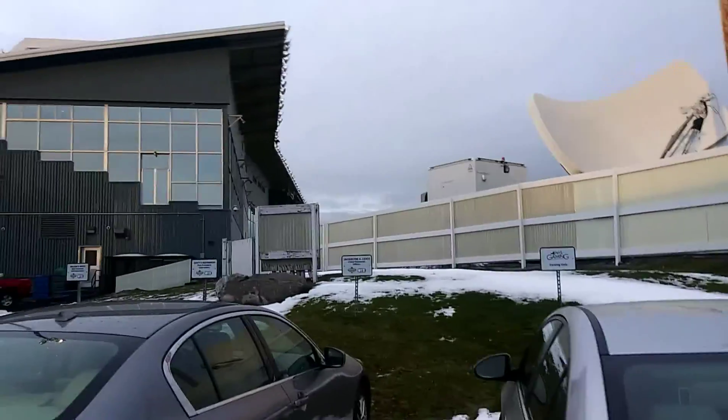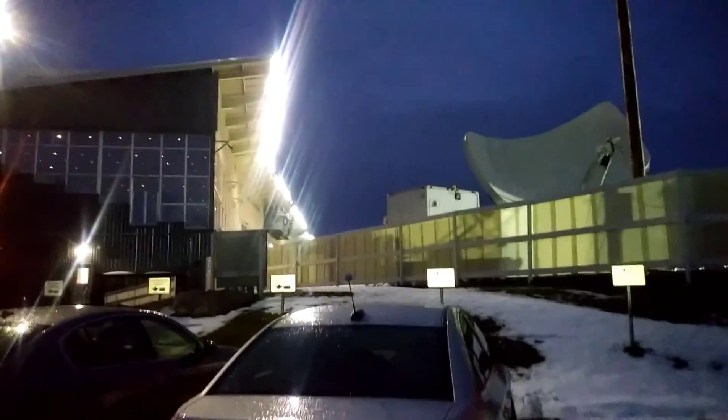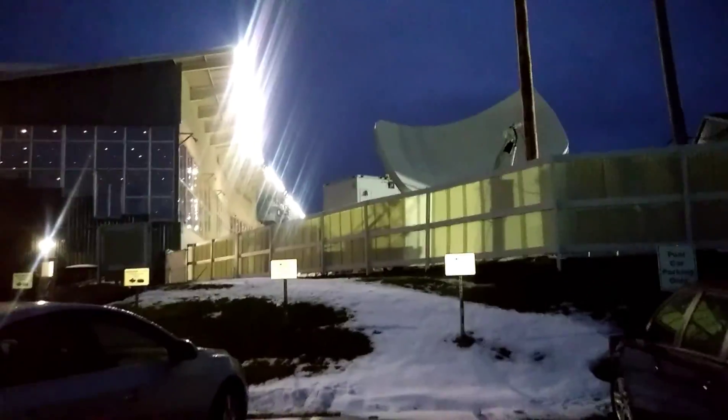Batavia Downs Gaming. It looks like they're about to start a horse race out there. I checked out the casino — it's pretty awesome. Huge casino, mostly all non-smoking. Didn't win anything, but pretty nice.